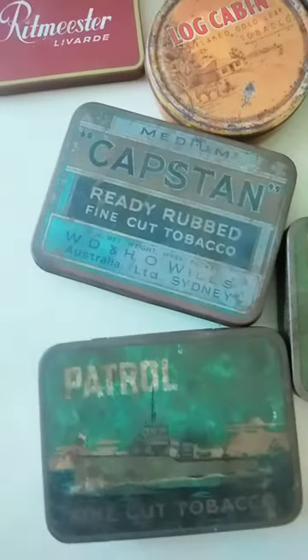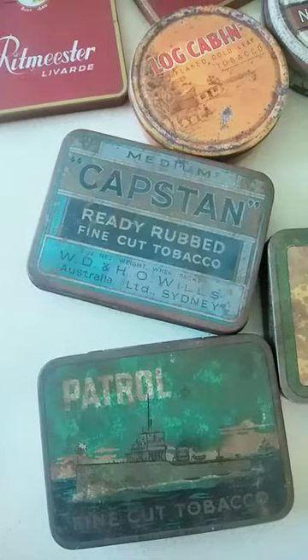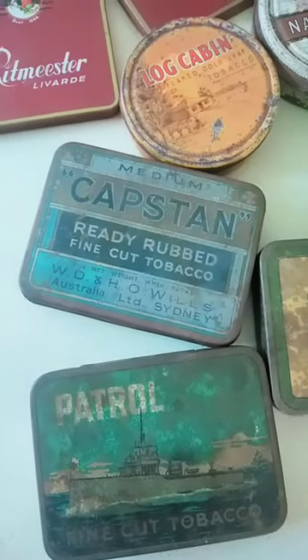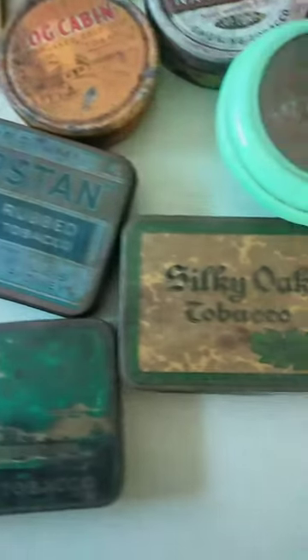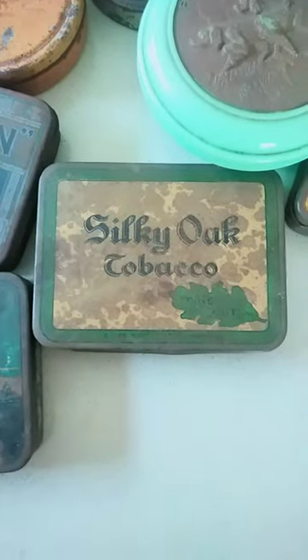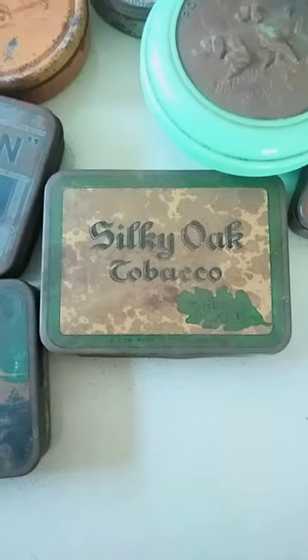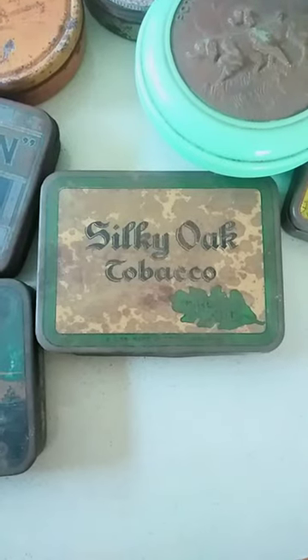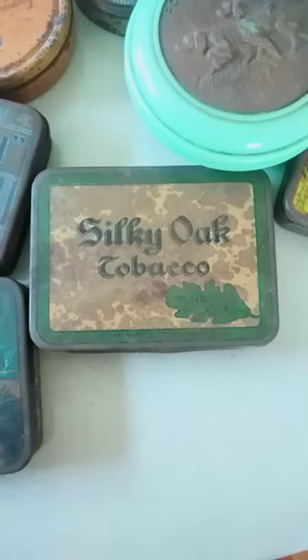The next one is Capstan, it's ready rubbed. It's in not too bad condition. I think in that condition, if I'm lucky I might get $40 or $50 on a good day, we'll see what happens. Also over here is this Silky Oak Tobacco. It's pretty gnarly as well, but this is another sought after one — it's an Aussie made tin. Maybe in this condition $50 to $100. I've seen these sell in nice condition for up around the $250 mark, so they're pretty sought after.